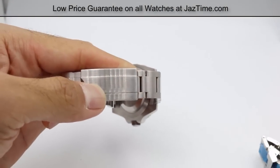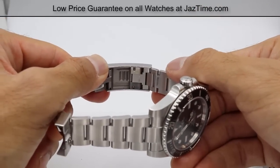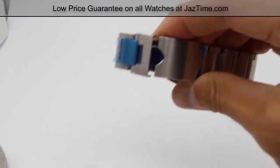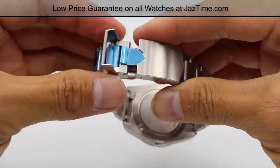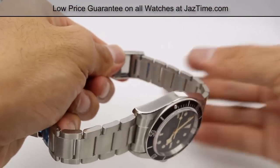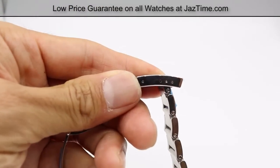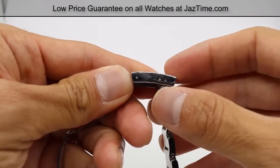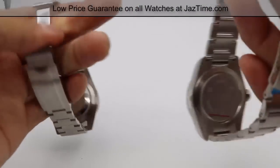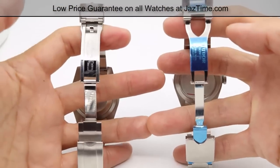Why might you want to do that? This is a diver's watch, which means sometimes you wear it over your wetsuit and want an extension — and this allows for that without any tools. On the Black Bay Heritage, you don't have that. You have a safety clasp so it doesn't accidentally open during sports, but there is no tool-free adjustment on the back. You must use a pin tool to push in and pull out for any size adjustment.